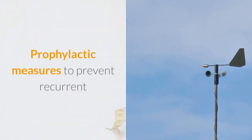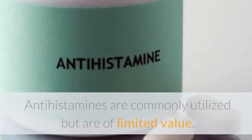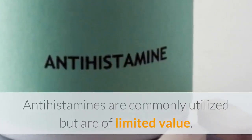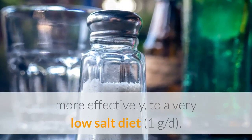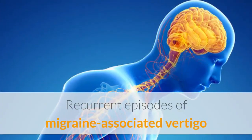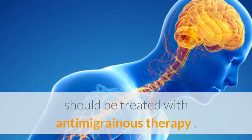Prophylactic measures to prevent recurrent vertigo are variably effective. Antihistamines are commonly utilized but are of limited value. Meniere's disease may respond to a diuretic or, more effectively, to a very low-salt diet. Recurrent episodes of migraine-associated vertigo should be treated with anti-migrainous therapy.